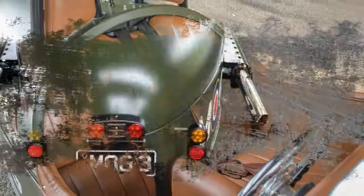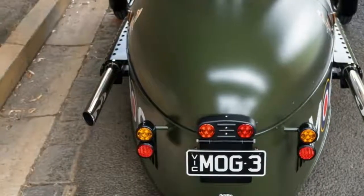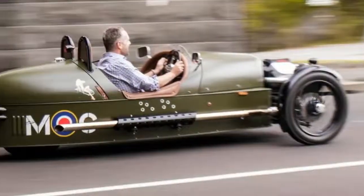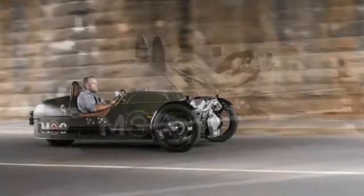The Morgan three-wheeler isn't a new concept for the bespoke English manufacturer. The first Morgan three-wheeled cycle car rolled out of the Malvern factory in 1909. These, like the current three-wheeler in every country except Australia, were classified as motorcycles.